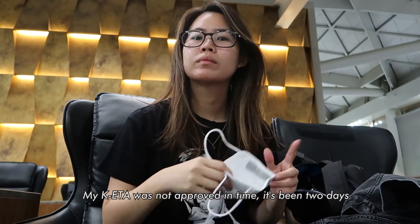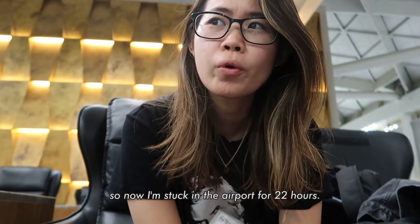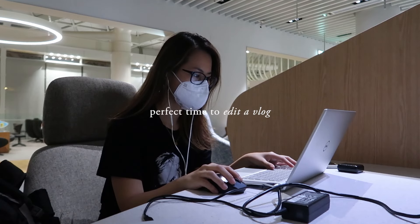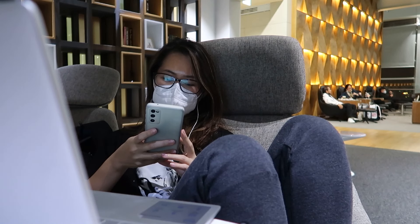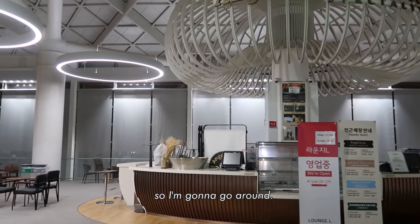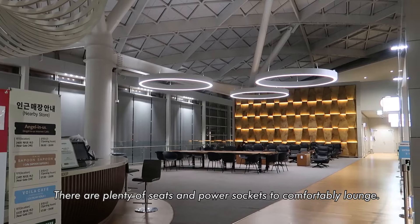My K-ETA was not approved in time — it's been 2 days, so now I'm stuck in the airport for 22 hours. Incheon Airport has a fully equipped transfer lounge, so I'm going to go around. There are plenty of seats and power sockets to comfortably lounge.